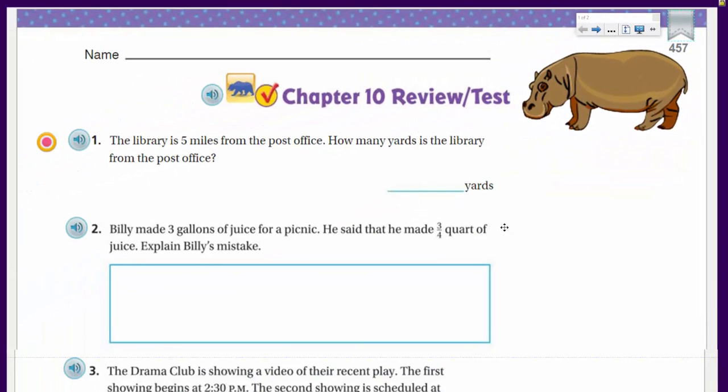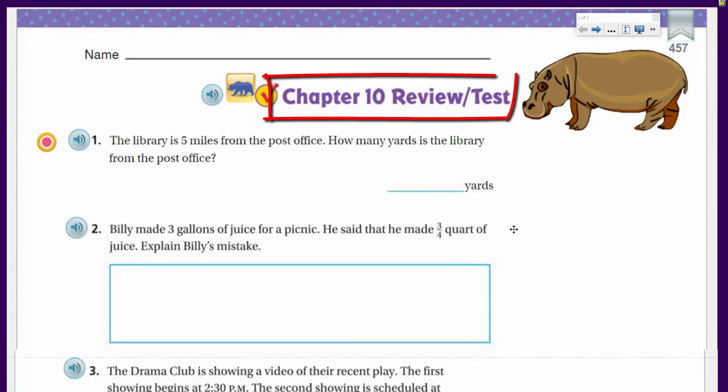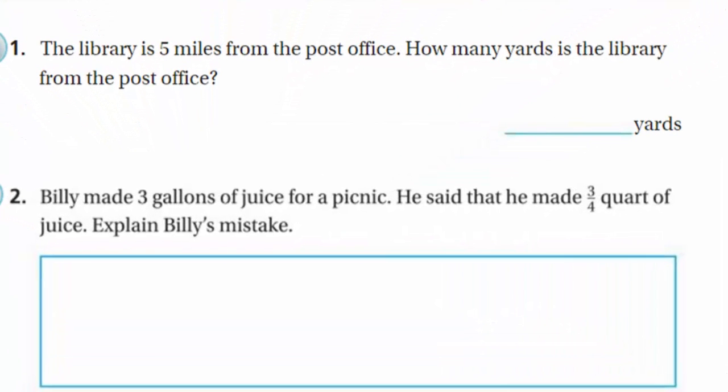We are doing Chapter 10 Review and Test. The first problem says: the library is five miles from the post office — how many yards is the library from the post office? Seems short and easy, right? Well, maybe not, because we are talking about English units, the ones we use here in the United States, and they can tend to be confusing.